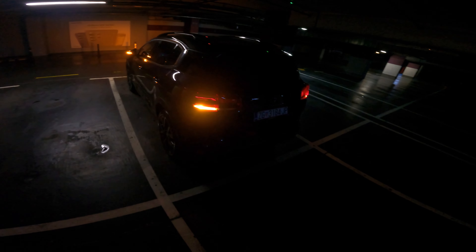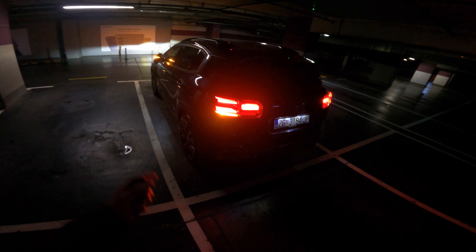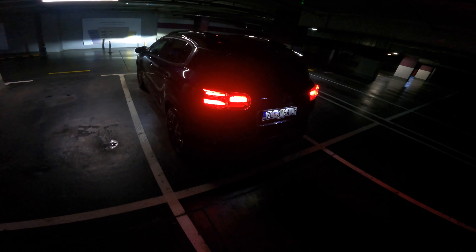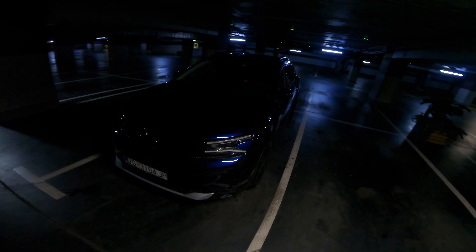I have to lock it and unlock it — there is keyless entry but someone disabled it apparently; it's a bit sensitive. But again, great SUV — you're not going to be disappointed. Thank you for watching, hope to see you in the next one. Stay safe, bye.